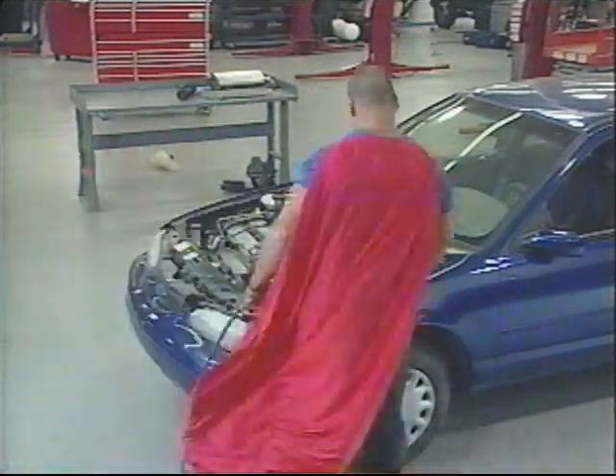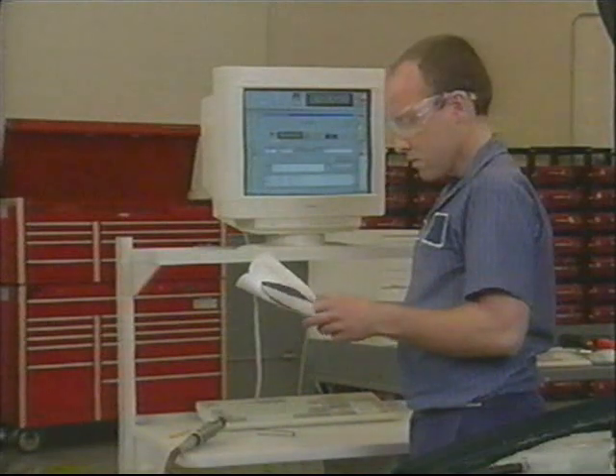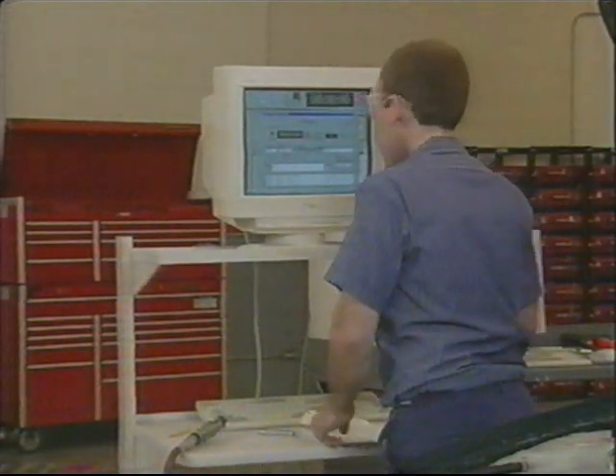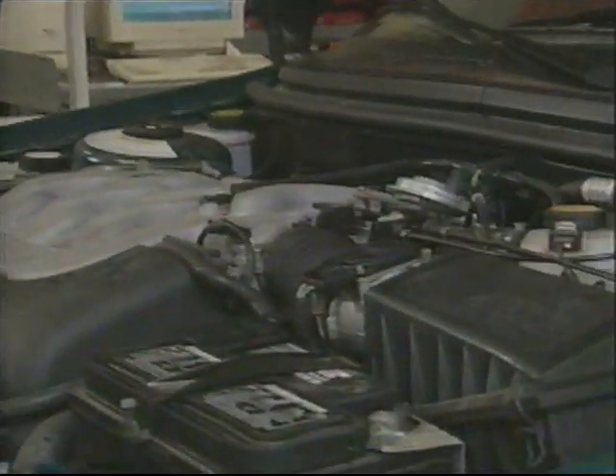This is the way many technicians think labor time studies are performed. In fact, labor time studies are an exact process requiring the use of published service procedures while keeping close track of time.